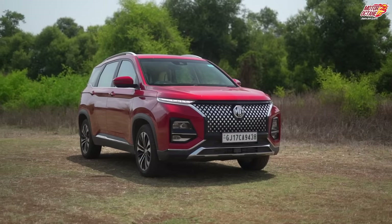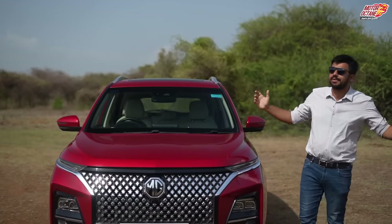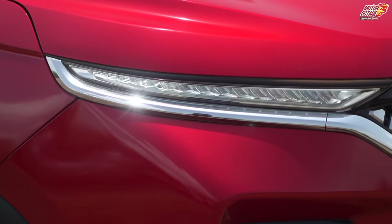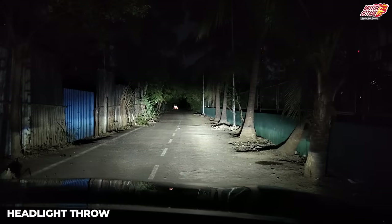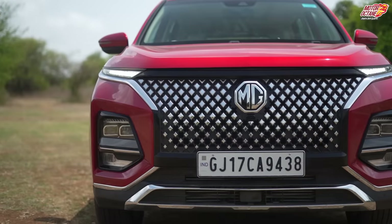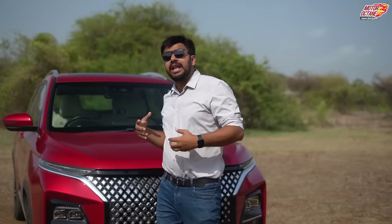We won't talk about design because design is a very subjective topic, but we are going to cover those points which are important as a car buyer. First, let's start with the headlamps. Here you have split headlamp technology — daytime running lights which also work as your indicators. Below you have LED headlamps for throw and spread. You also have LED fog lamps. So if you see the front, they are all white lights on the Hector.